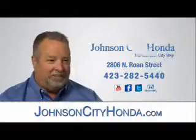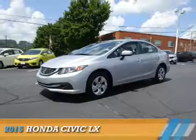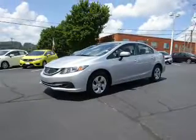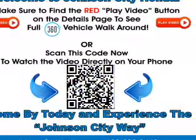Johnson City Honda, presenting the 2015 Honda Civic. It's powered by front-wheel drive, a 1.8-liter four-cylinder engine, and a continuously variable transmission.